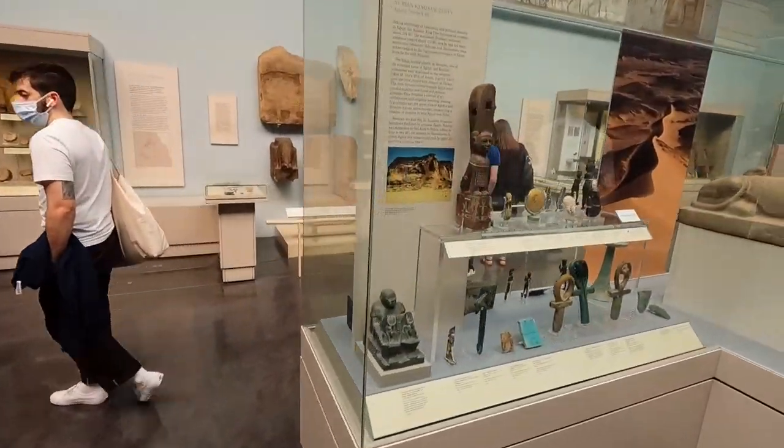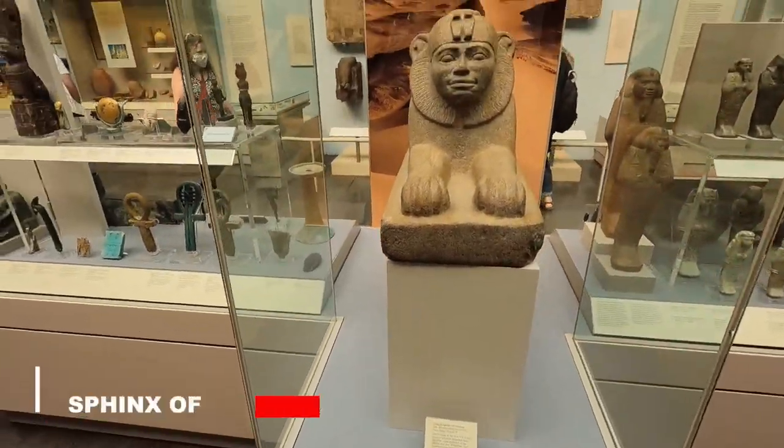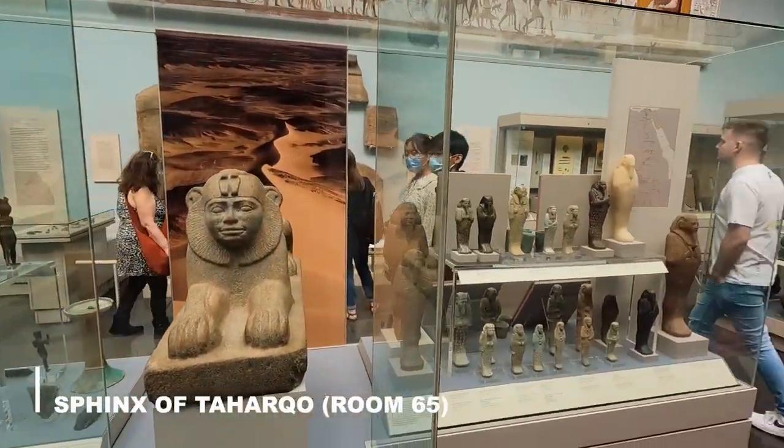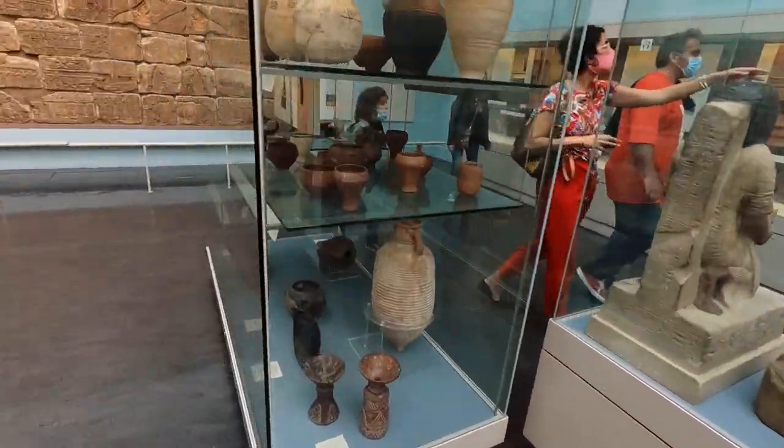Moving to Room 65 — it's getting busier and it's been about three hours so far in the museum. In Room 65 we're looking for the shabtis of Taharqa. I think it's this one — yeah, I think that's it. And there are some more Egyptian artifacts here too.